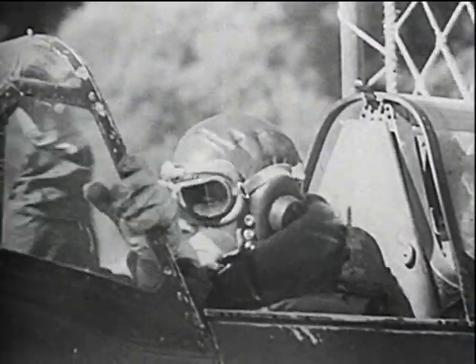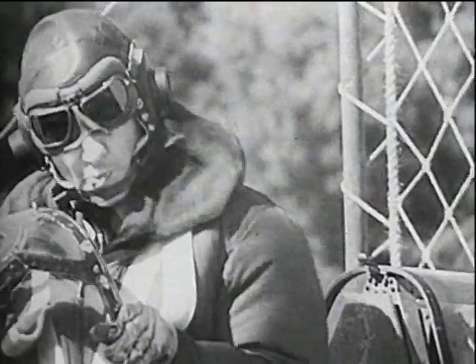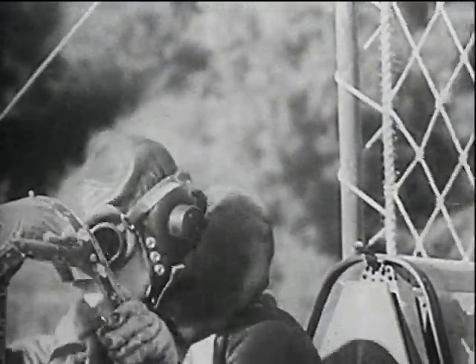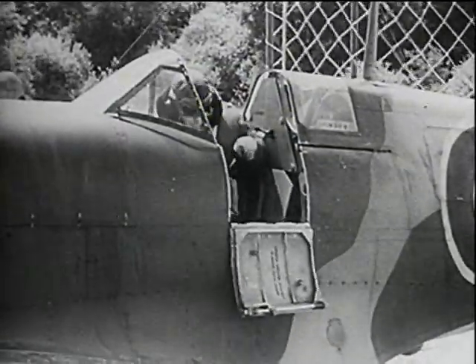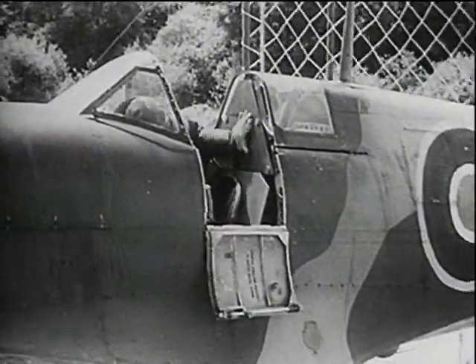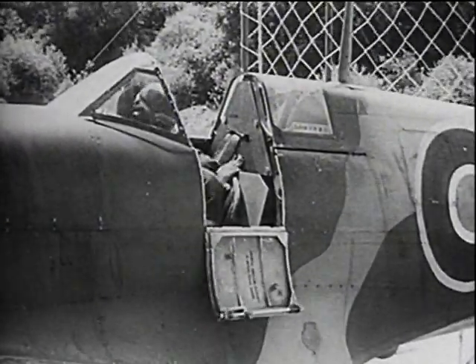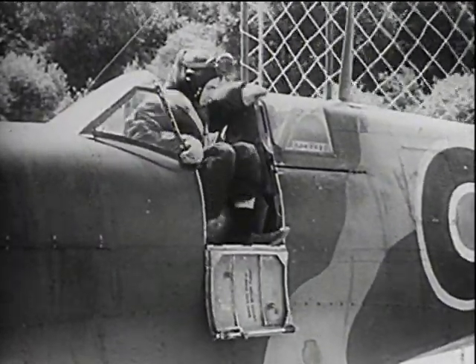When the airspeed exceeds 100 knots, the pilot is hard put to it to hold his head up in it. At upwards of 200 knots, he attempts to make an unaided exit. It is only by making a great effort that he at last succeeds in getting the better of the tremendous force that is trying to push him back into the cockpit.